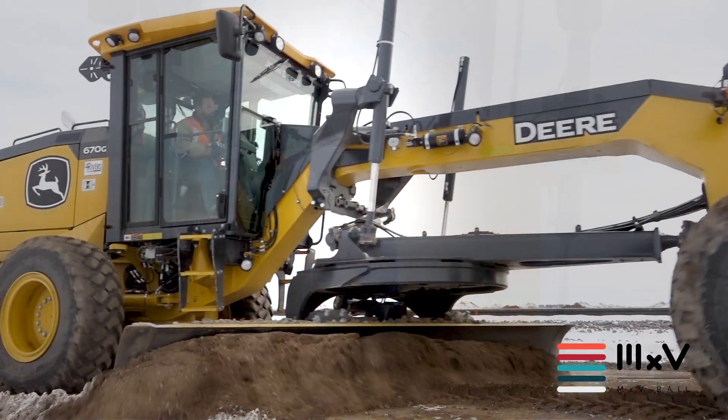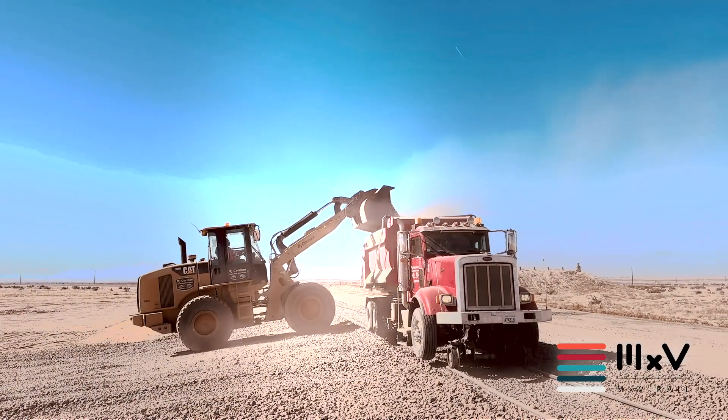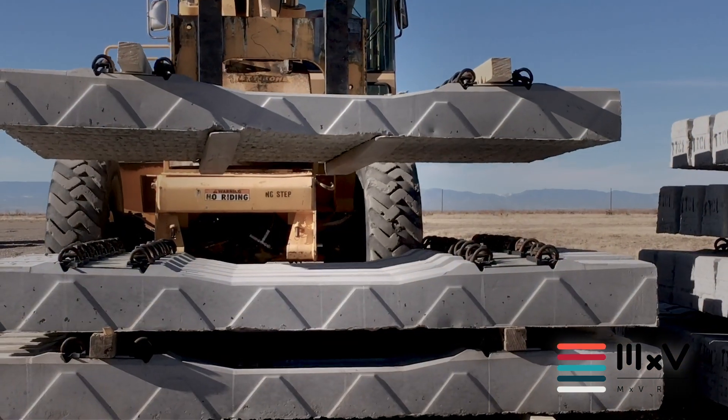In this project, we excavated 93,000 cubic yards of earth, we installed 48,000 tons of ballast, we placed over 15,000 concrete ties, and we installed six miles of track.